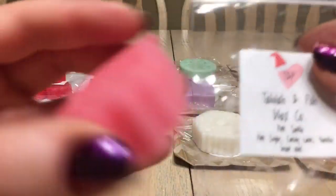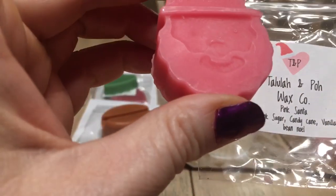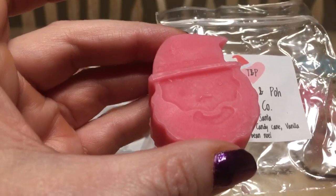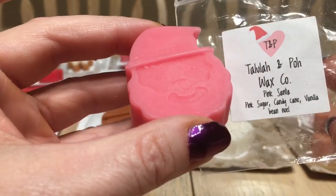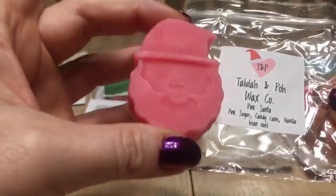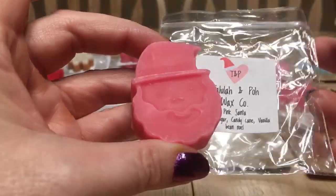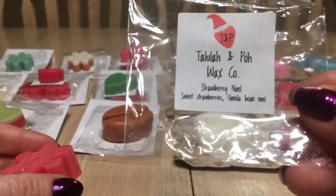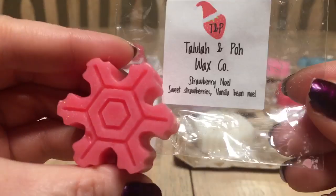Day three is 'Pink Santa' — pink sugar, candy cane, and vanilla bean Noel. He's so cute! I appreciate there are no major fine sparkles that sink to the bottom of warmers. On cold it's about a four out of ten in potency, so I'm hoping it stands out more when melted. Day four is 'Strawberry Noel' — sweet strawberries and vanilla bean Noel. This smells so good — I really love this one.